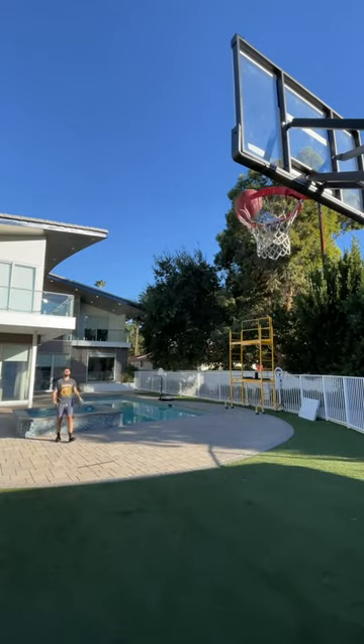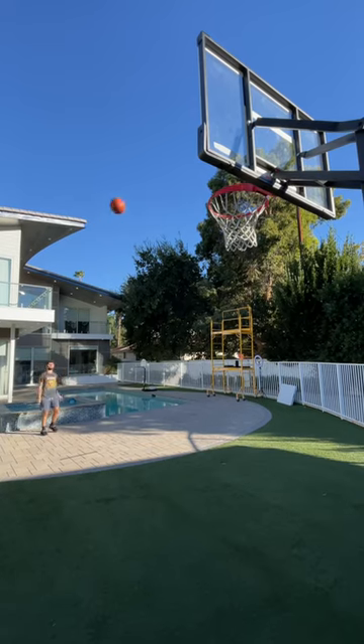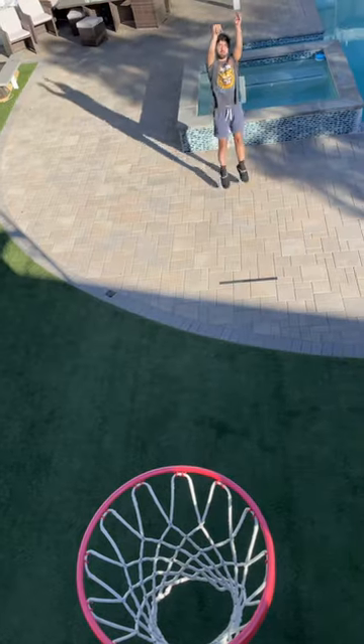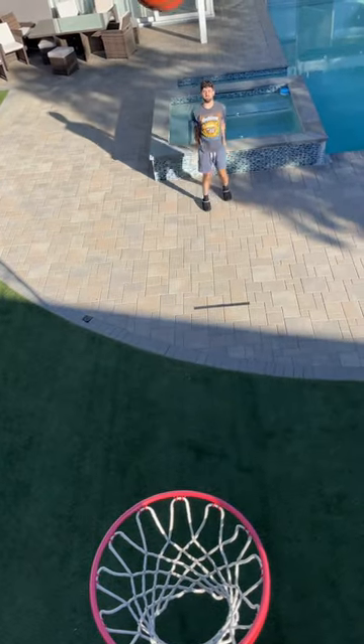Finally, we moved on to the shooting test. We did the test twice just to see how the balls felt in the hands and how they felt off the release. The expensive basketball definitely felt better in the hands and off the release, and overall felt like there was more control. And expensive wins!